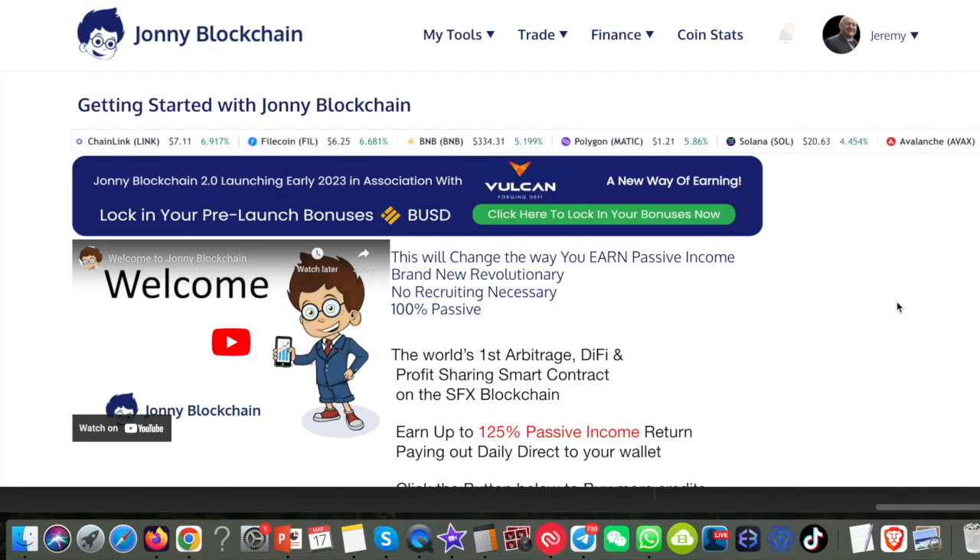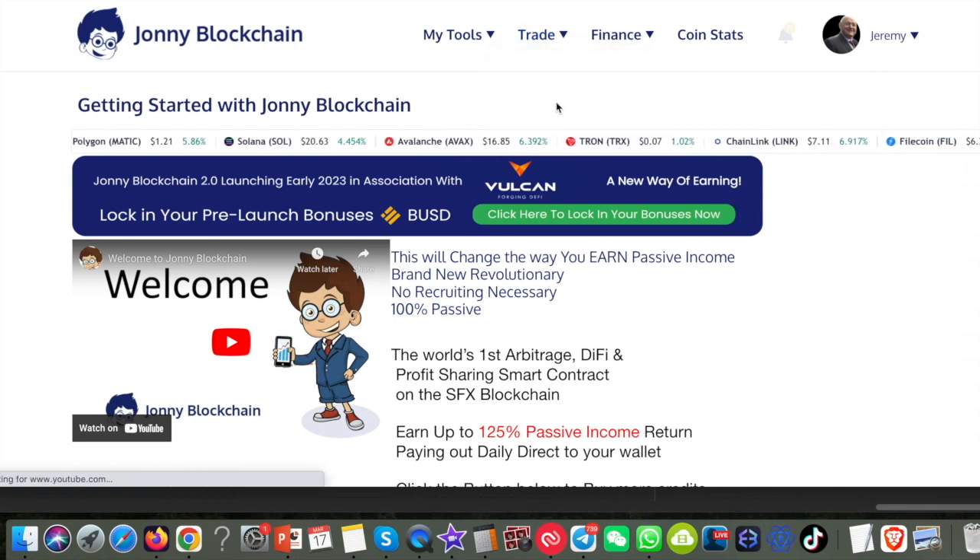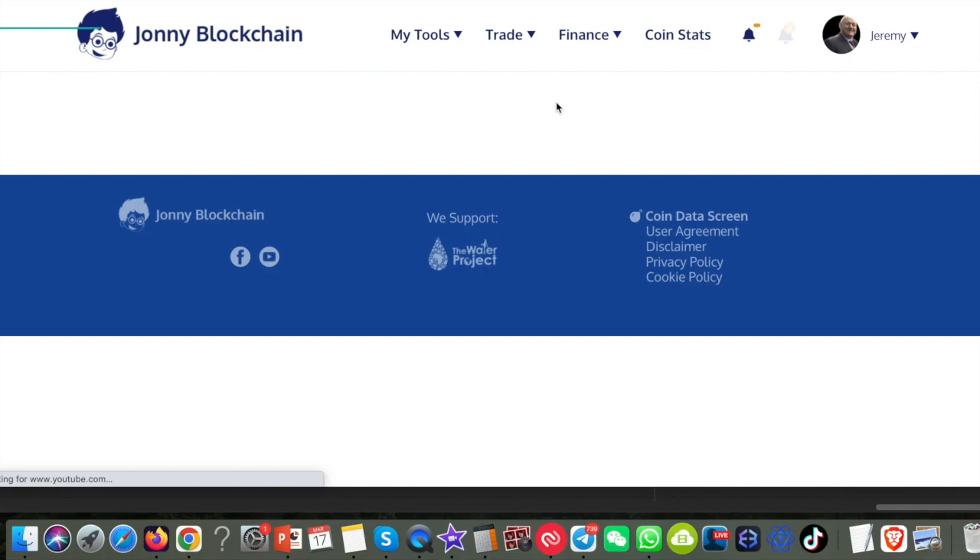I'm sure you're keen to get started with Johnny Blockchain and start earning a passive income. But before I show you how to get involved, I wanted to give you a little tour around Johnny Blockchain. Here I am inside my own Johnny Blockchain account, because I'm the CEO of Johnny Blockchain. First off, I want to come up to the trade icon here and go down to the trading robots — I'm actually using the robots myself.